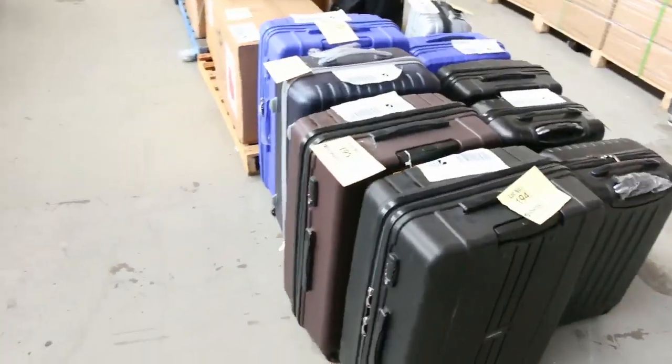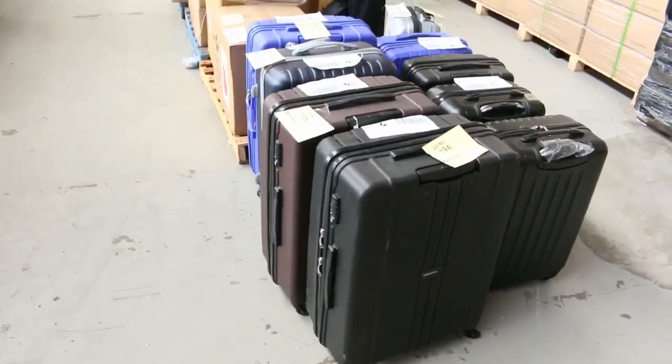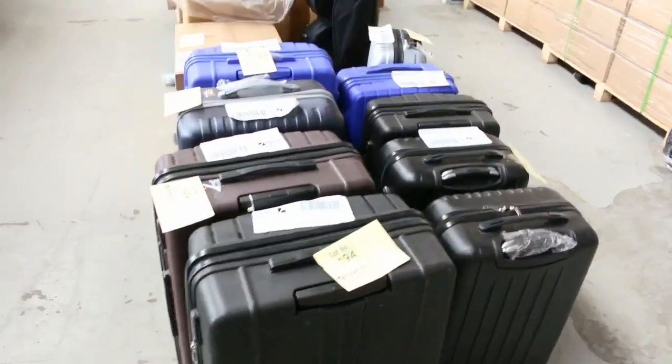There's a little bit of luggage here as well — that will be unreserved. I can see about eight or nine different suitcases here, and a couple of golf bags.